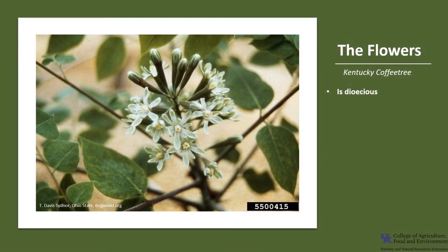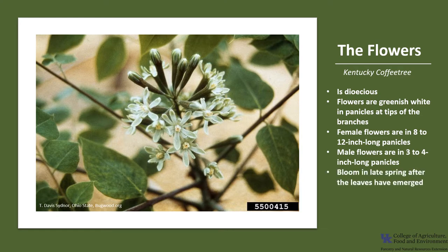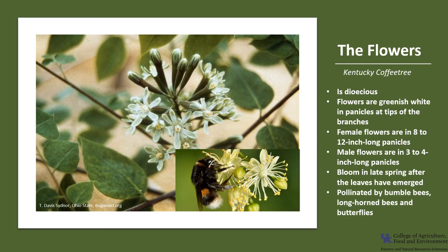Kentucky coffee tree is dioecious, which means there are female trees and there are male trees. The flowers are greenish white in panicles at the tips of branches, which leads to zigzag branching in Kentucky coffee tree. The female flowers are in eight to twelve inch long panicles, and the male flowers are in three to four inch long panicles. They bloom late in spring after the leaves have emerged, and they are pollinated by insects including bumble bees, longhorn bees, and butterflies.